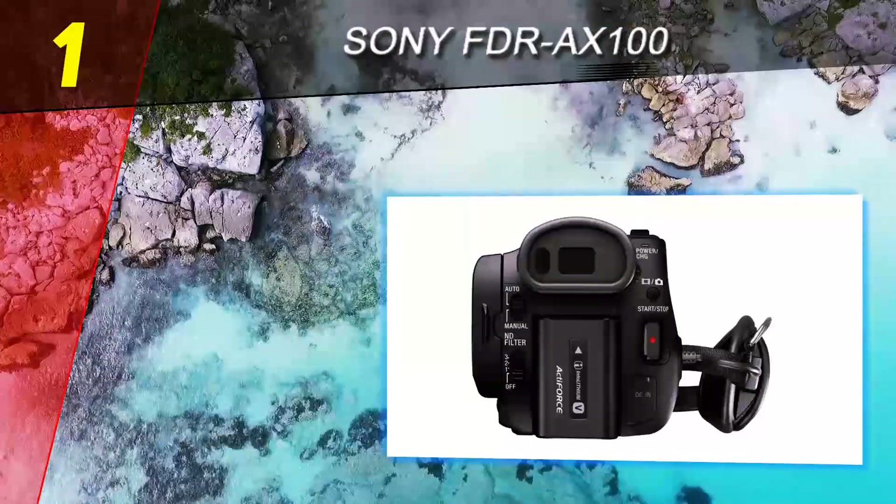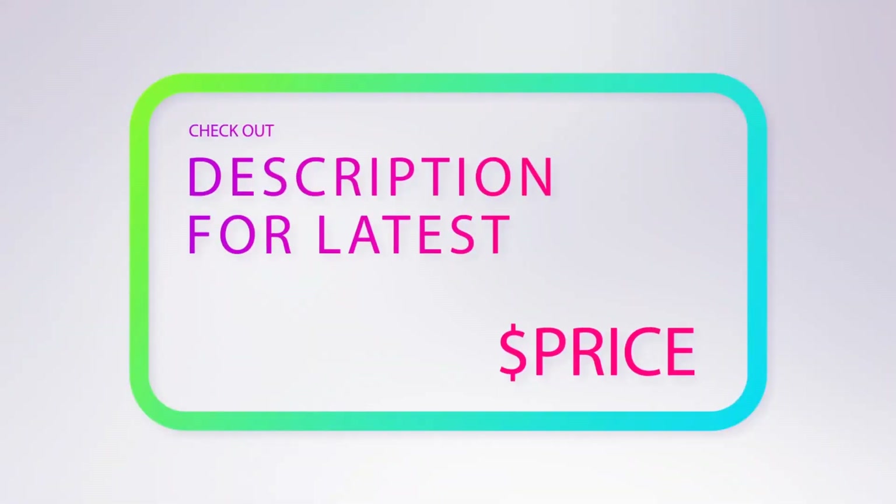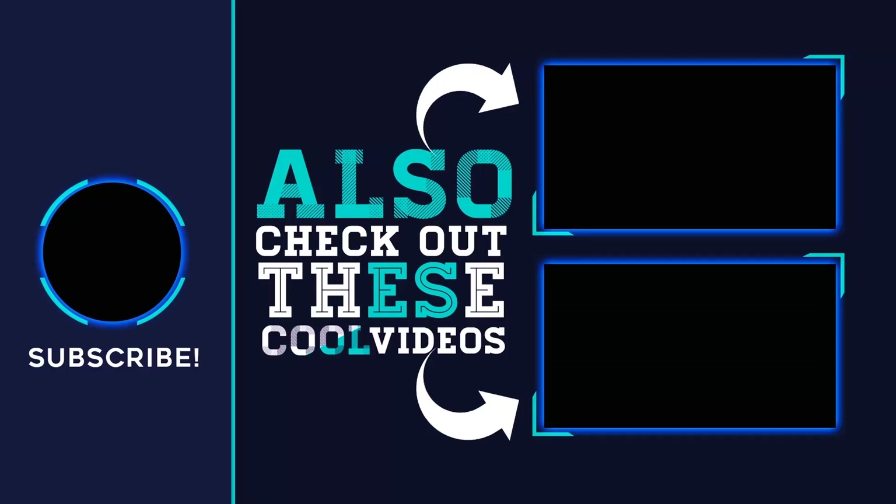For more information and price, check out the product links in the description underneath the video. Thank you for watching. Please subscribe to our channel, share this video, and hit the like button.